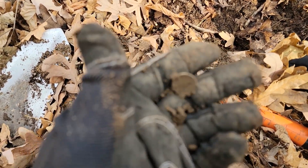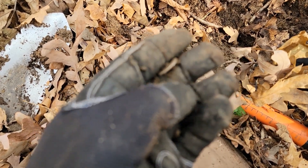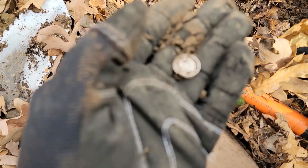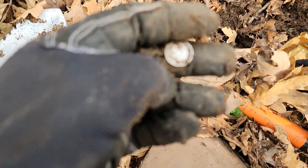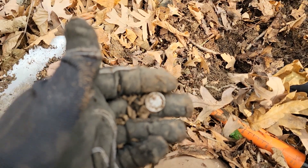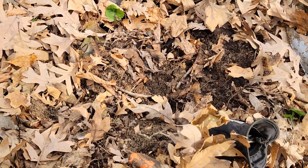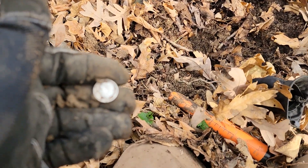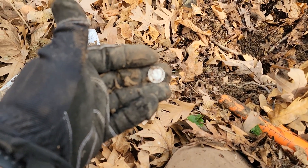Well, it was a silver dime. I'm guessing it's gonna be a Rosey. Yep, just a Rosey — a muddy Roosevelt dime. That's a nice silver coin spill. I think that's probably the first silver spill I've really ever had — not a hundred percent sure, I'd have to go back and look, but pretty sure anyway.